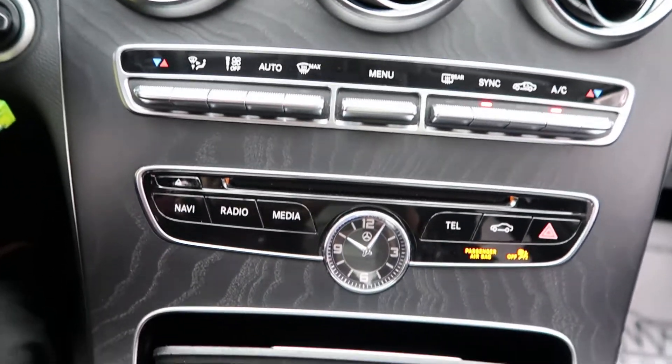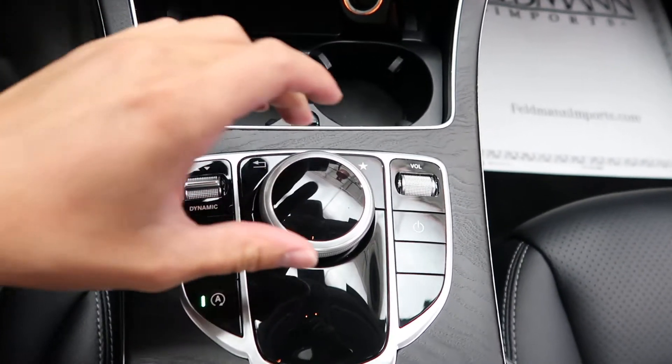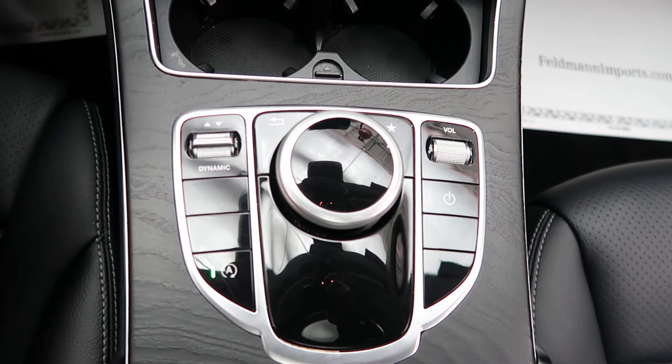Dual climate controls. Hard keys for our media display. Cup holders. Our wheel for our infotainment center. Volume button. Dynamic selects for different driving patterns.